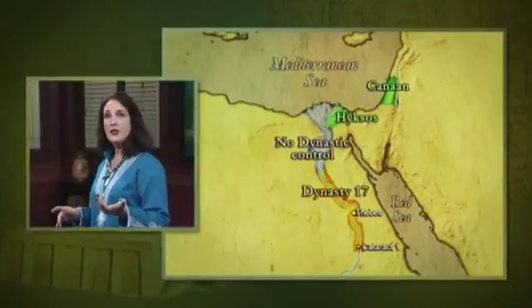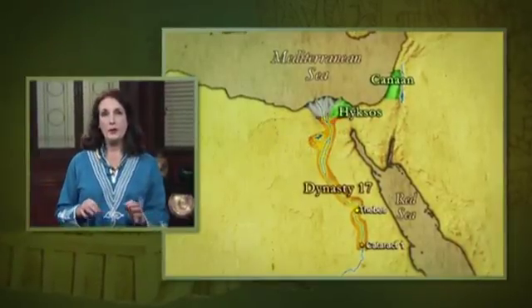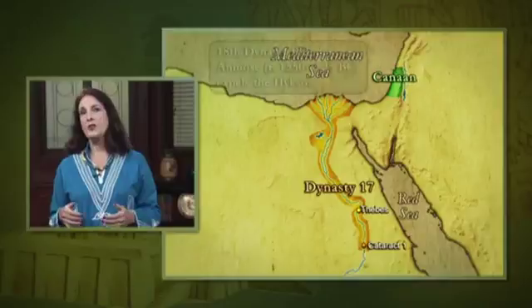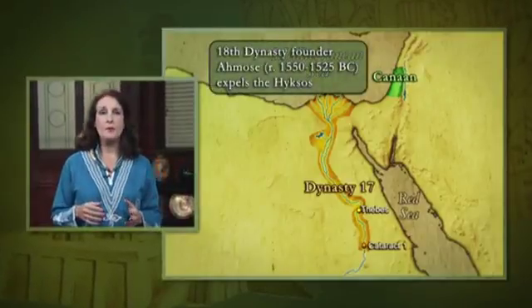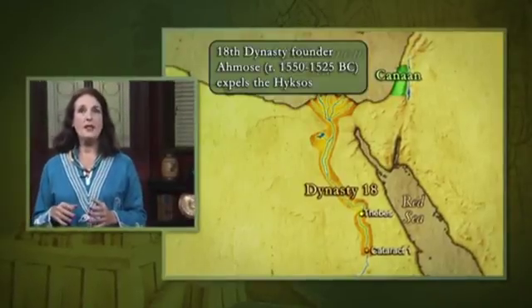The New Kingdom in Egypt began with the expulsion of a foreign people called the Hyksos, along with the ascension of King Ahmose. Ahmose began the 18th Dynasty in 1550 BC.